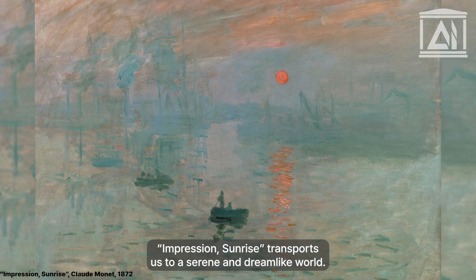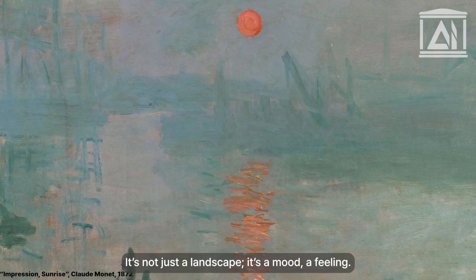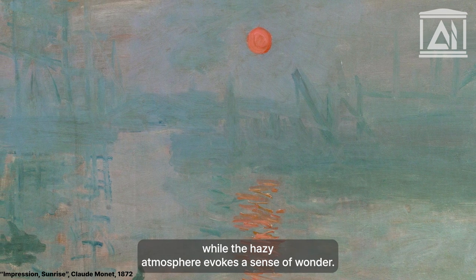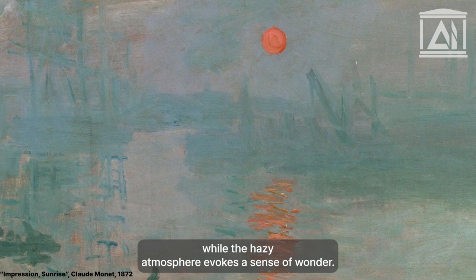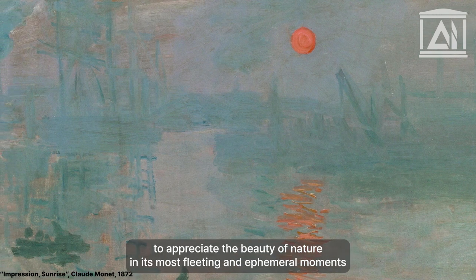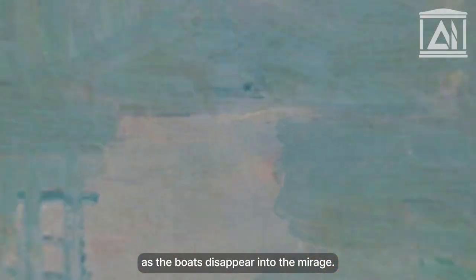Sunrise transports us to a serene and dreamlike world. It's not just a landscape — it's a mood, a feeling. The rising sun seems to signify new beginnings, while the hazy atmosphere evokes a sense of wonder. Monet invites us to experience the world through his eyes, to appreciate the beauty of nature in its most fleeting and ephemeral moments as the boats disappear into the mirage.